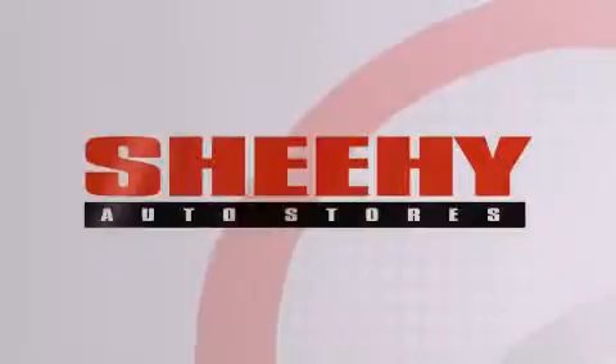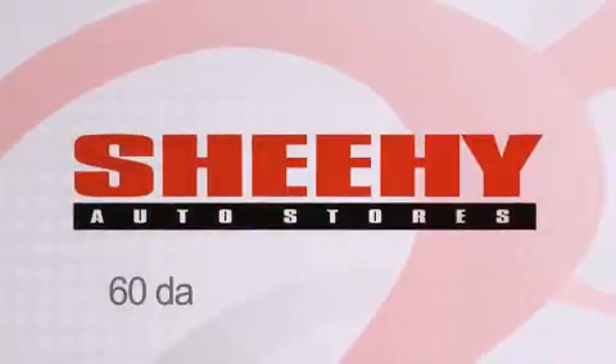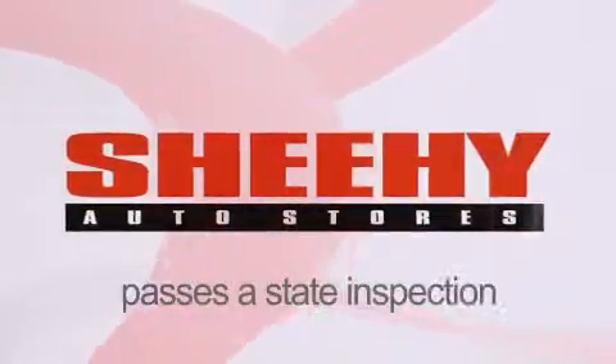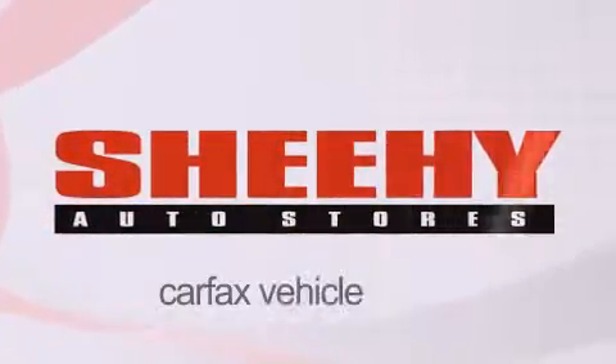Every Sheehy select used vehicle comes with a three-day money-back guarantee, 60-day 2,000-mile warranty, passes a state inspection, our 175-point inspection system, and comes with a Carfax vehicle report.